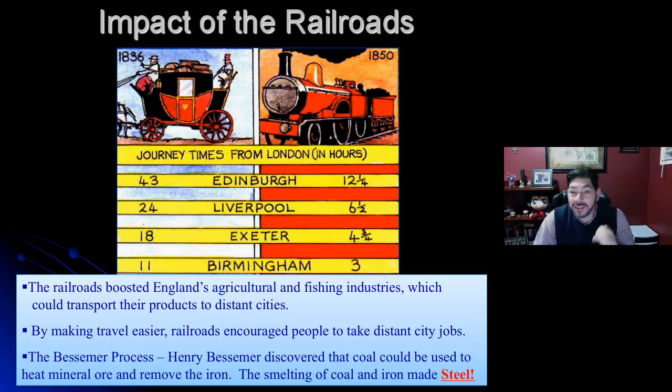The biggest impact is going to be felt in travel — not just with goods, but with people. For the first time, people can now go places much faster. In fact, people started taking vacations. Look at this chart from 1836: with a horse and buggy compared to the changes by 1850 with a locomotive — just from London to Edinburgh, you go from a 43-hour journey on a horse and buggy to 12 and a quarter hours by train. A huge difference in time. It made things a lot easier to do.